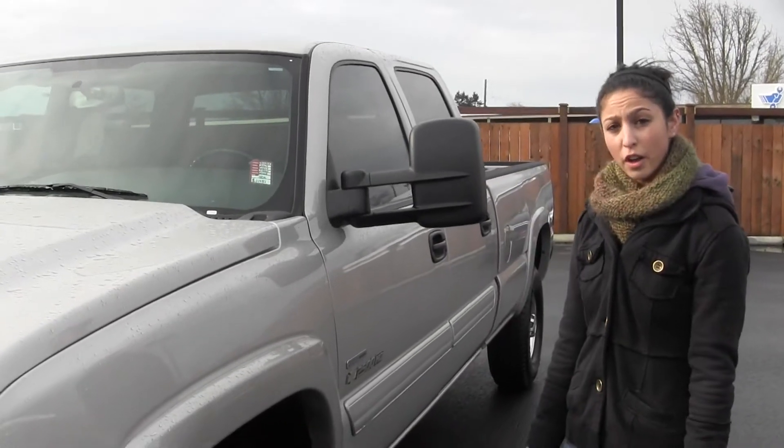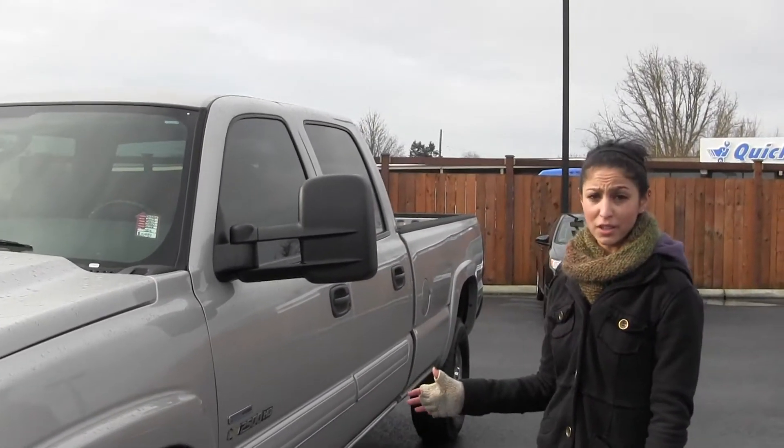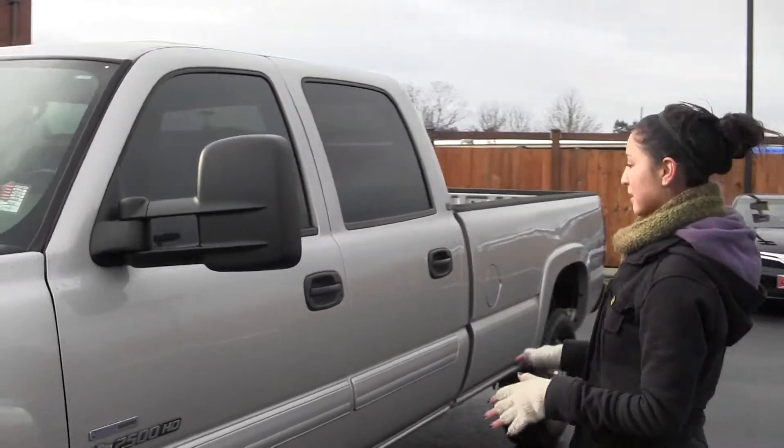Right now we're looking at this 2007 Chevy Silverado 2500 HD. We've got the Duramax diesel and the Allison transmission. Bright silver color, in excellent condition.